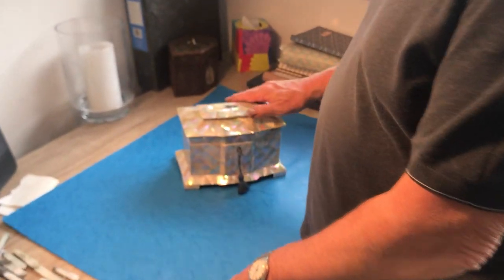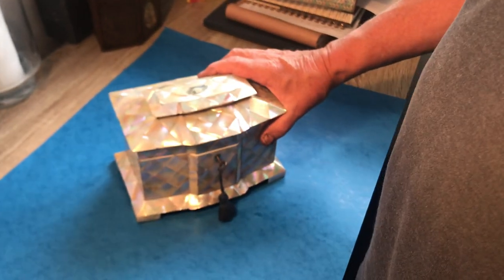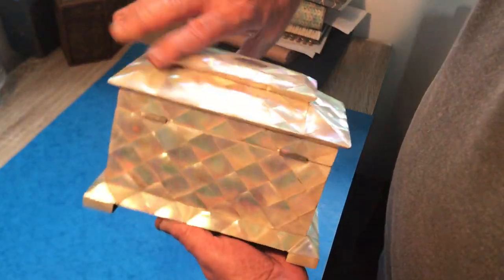Our first offering is this wonderful break-fronted Mother of Pearl tea caddy. It dates to 1840 and is in fantastic condition, with lovely Mother of Pearl platform feet.